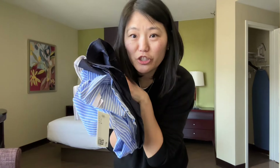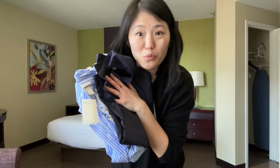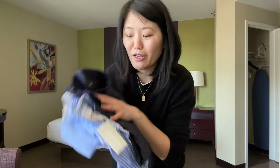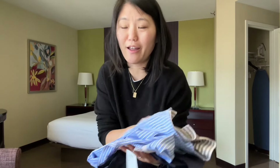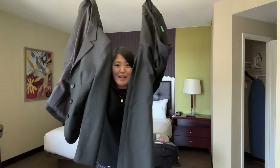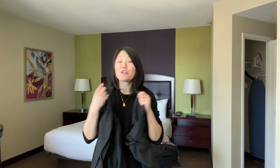I brought three dress shirts because I wasn't sure which one I wanted to wear, and I tend to spill a lot, so I brought three just in case I got something dirty and needed a backup. I brought one full suit because last time I didn't bring one and I so regretted it. When you travel for work it's better to be prepared to be more formal than not — that's usually my rule, but I didn't follow it last time. Everybody was wearing suits and I totally regretted not bringing one.